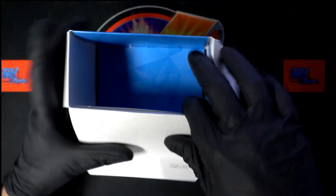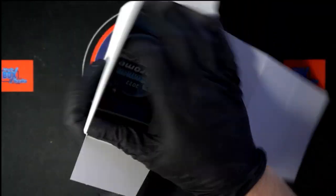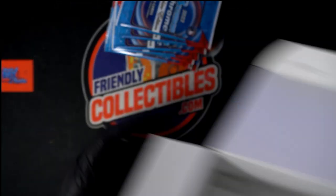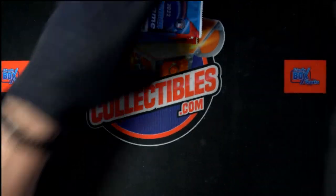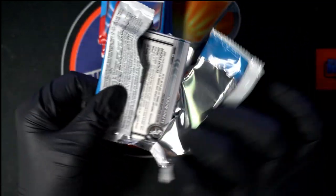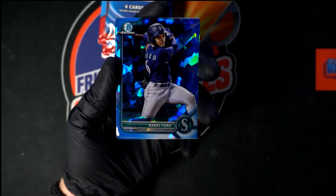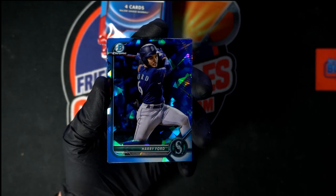Let's get our packs out of the box - just like that, box is empty. Let's get a little zoom on that situation so we can get a good look at the goodies. Oh, this is my first look at these - oh wow, oh wow, is that beautiful! Harry Ford right there.